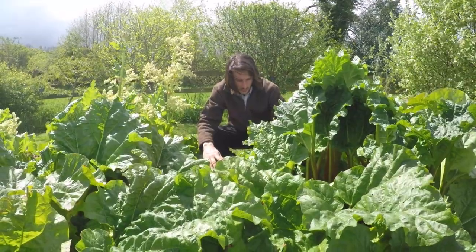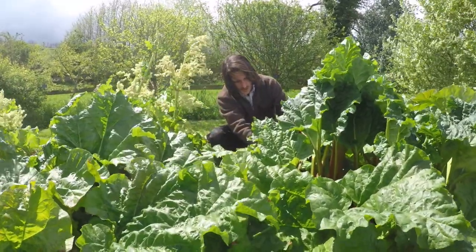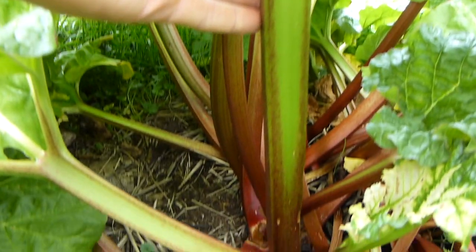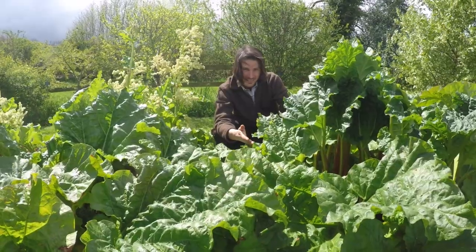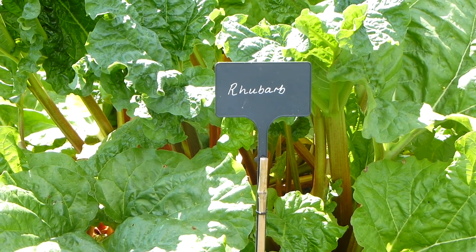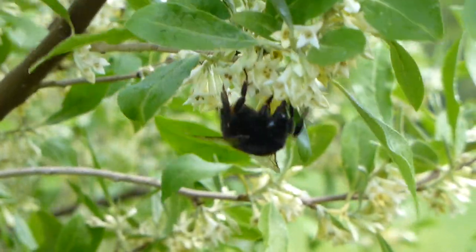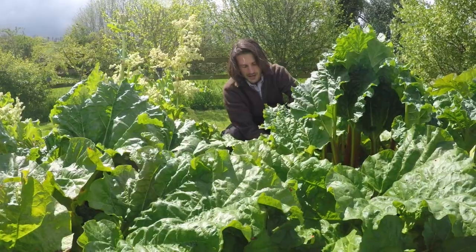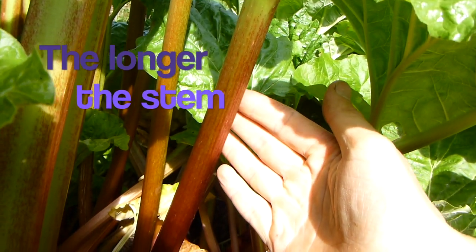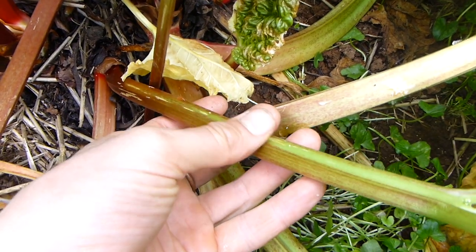Rhubarb is technically a vegetable, although people treat it like a fruit because it's so sweet. This rhubarb has a lovely range of colors — some stems are completely red and others are green. The fact that the stems are red isn't necessarily an indication of ripeness; some rhubarbs never turn red at all. What you're looking for is a stem that is firm and crisp, ideally not narrower than half an inch or fatter than an inch.